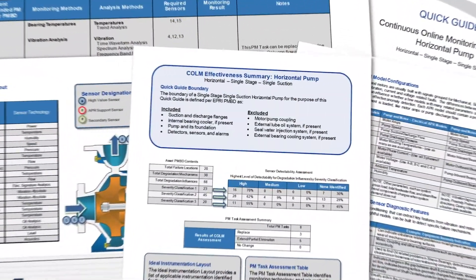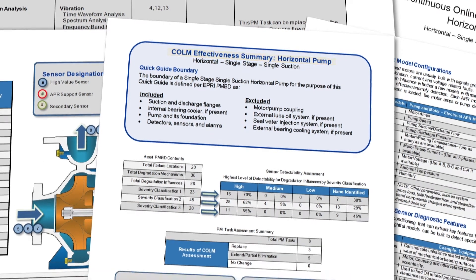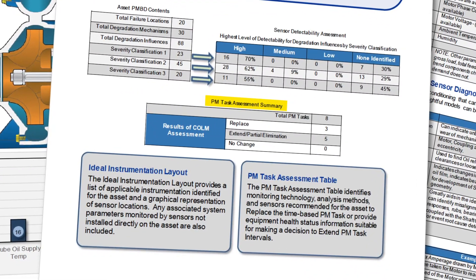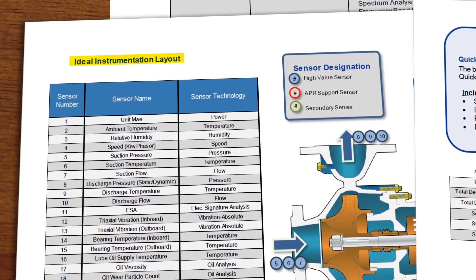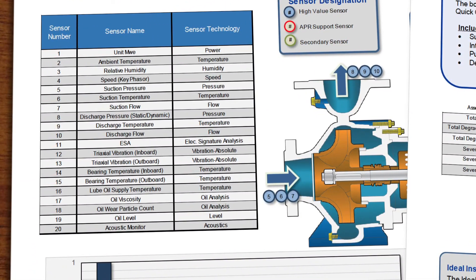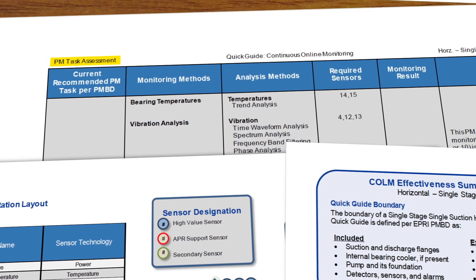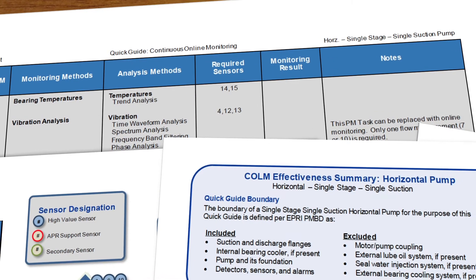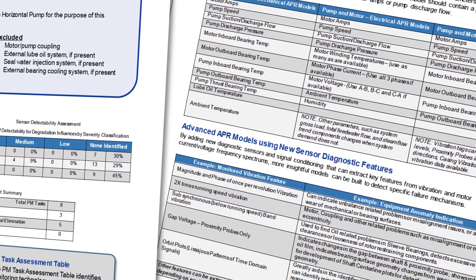Quick Guides consist of five sections. The Effectiveness Summary describes boundary conditions for each evaluation. The Task Assessment Summary houses statistical details as well as COLM assessment numerical results. The Ideal Instrumentation Layout contains a list of all currently available sensor technologies, a graphic representation of the equipment, and normalized sensor values. The PM Task Assessment provides a list of currently recommended tasks in the PMBD, monitoring and analysis methods, and the final recommendation and accompanying notes. Lastly, Typical Advanced Pattern Recognition Model Configuration assists with APR model development.